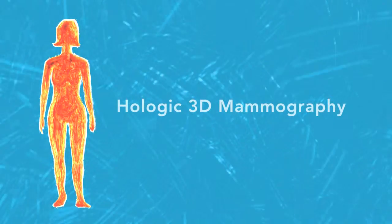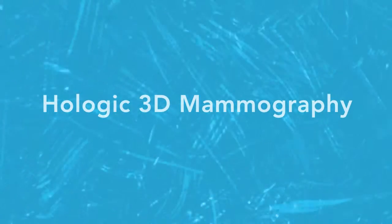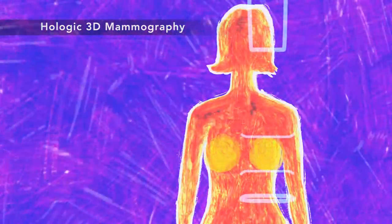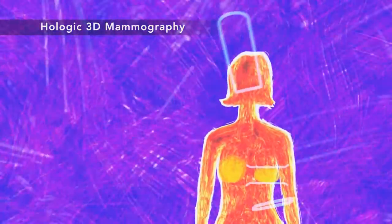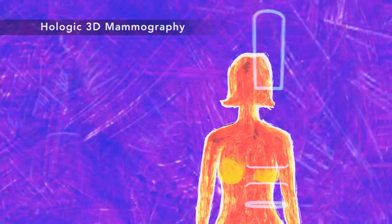There's a new tool in the fight against breast cancer. It's called Hologic 3D Mammography. 3D Mammography is a new kind of breast exam. It looks and feels like a regular mammogram, only it takes a few seconds longer for each view. That's because the x-ray arm swings over your breast, gathering enough extra information to create a three-dimensional image set.